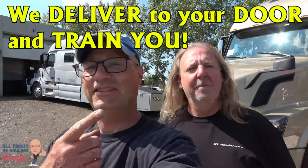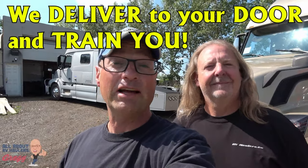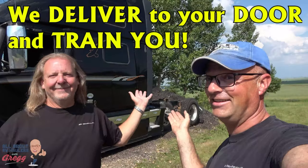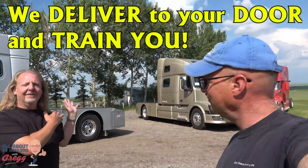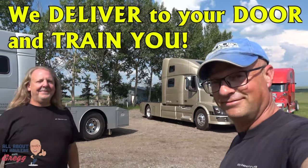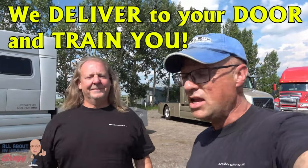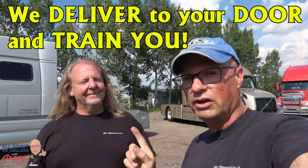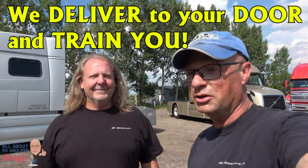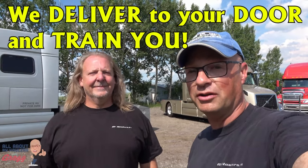Hi, I'm Greg from RV Haulers. And I'm Mike from RV Haulers. At RV Haulers we take trucks that look like this and turn them into looking like these. In this video we're going to talk about how we pick up RV haulers, we will convert your RV hauler, deliver your RV hauler, and very importantly we train you on how to use your RV hauler.